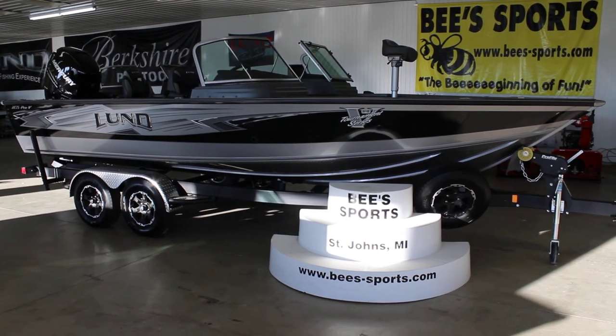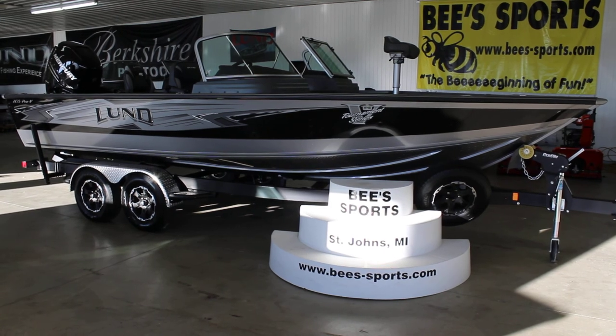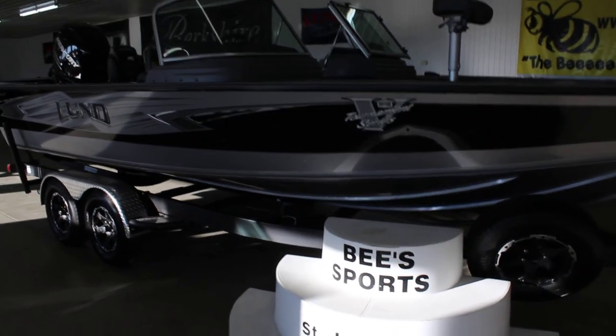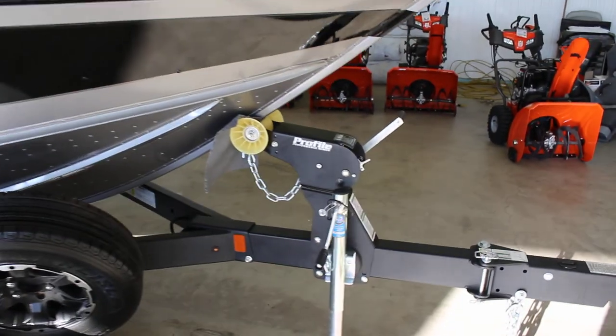This is BE Sports in St. Johns, Michigan. Today we're looking at the 2018 2175 Pro V — a lot of people's personal favorite boat. This boat has lots of fishing options and is just a really, really nice overall boat.